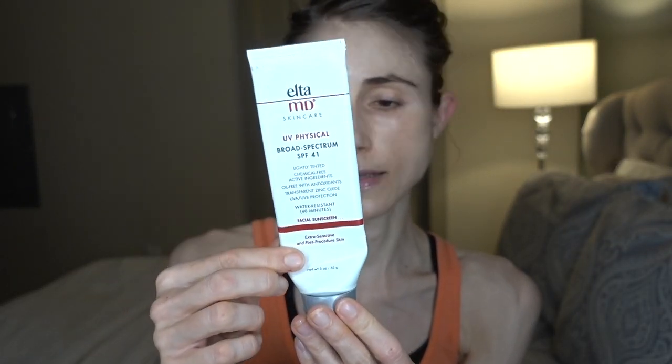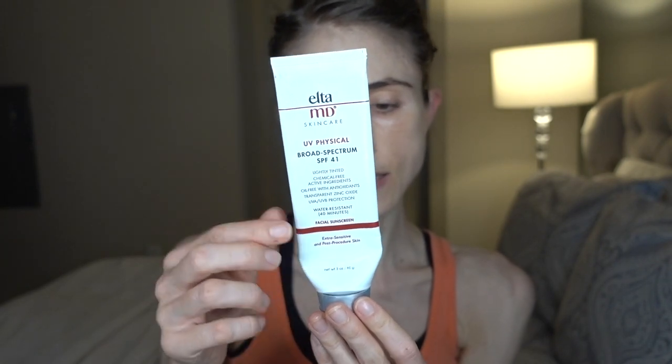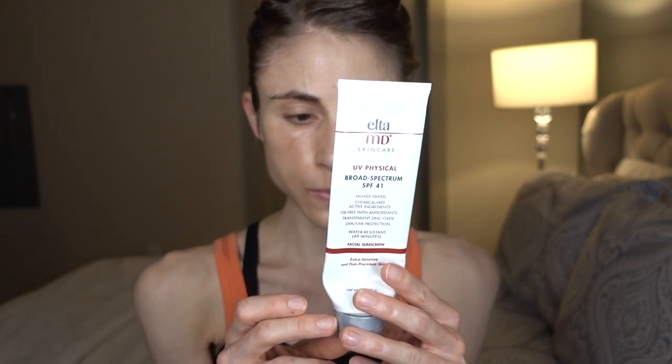Now this is the L2MD UV Physical Broad Spectrum SPF 41 lightly tinted that I've always used — and it's empty. This is strictly mineral sunscreen: no chemical filters, no fragrance. I would say it blends well with many different skin pigments and goes well with different skin types, whether you're prone to oiliness or dryness. It really just soaks into the skin nicely. It also contains iron oxide for extra protection of dark spots and melasma, and unlike the Dr. Jart's, this one does not do the peeling-up thing.